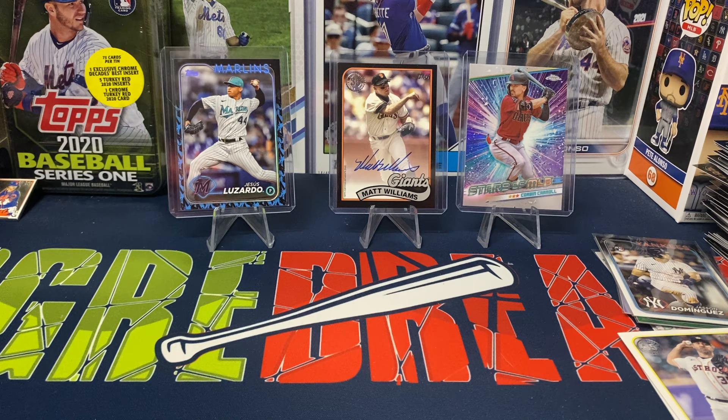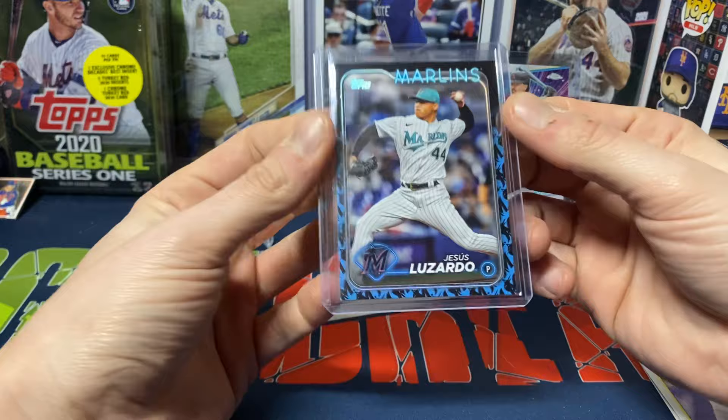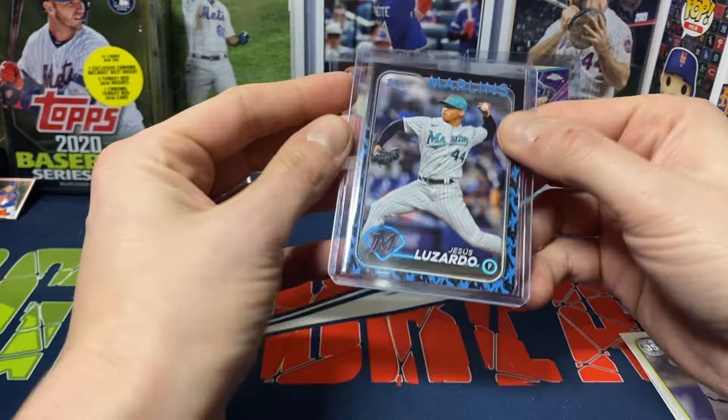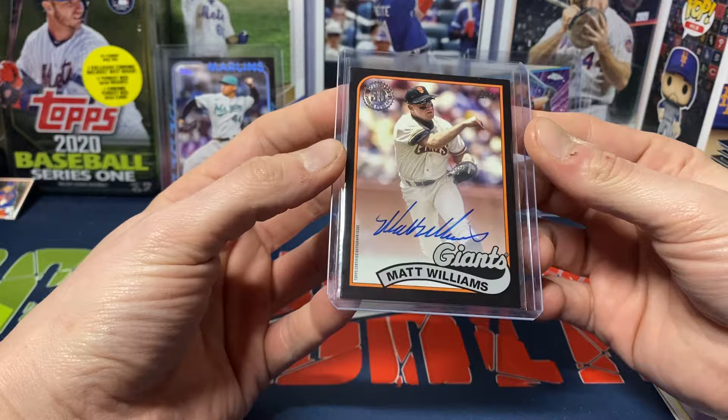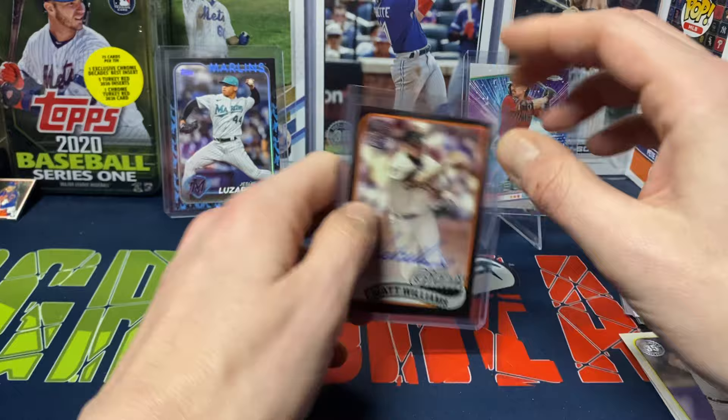So maybe I do need to bite my tongue a little bit on these — getting an auto and a team color parallel, can't really complain. We did strike out on a lot of the base rookies: no Ellies, no Carters. But that's not the end of the world — with a 300 to 350-card checklist and 36 cards per pack with inserts, you realistically have like a 1-in-10 chance to pull an Ellie base card. Overall pretty happy — Lizardo team color, Stars of MLB Chrome Corbin Carroll, Matt Williams auto numbered to 199. Nothing too crazy but not bad at all.